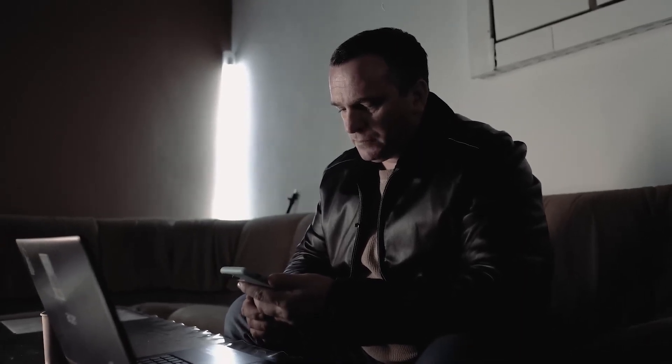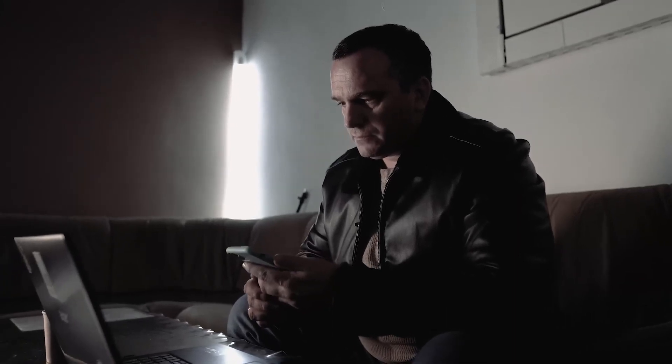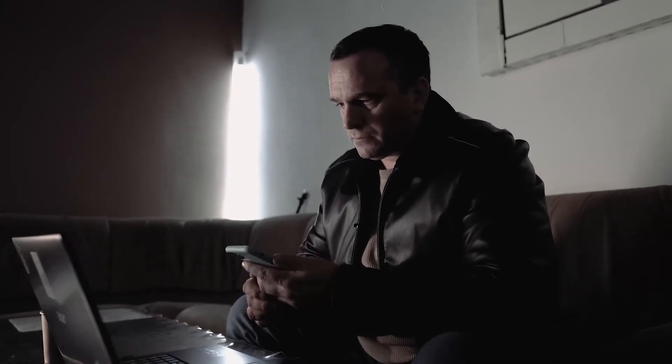Hello, Sergey. Yes, we succeeded. The person will give you the money today at the agreed place. How do I recognize him? He will be on a BMW.